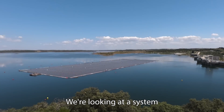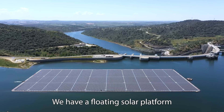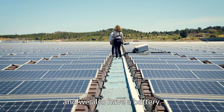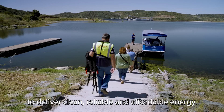We're looking at a system that includes a hydropower plant that was built 20 years ago that has pumped storage, a floating solar platform on the reservoir of the hydro plant, and also a battery. Together, these different technologies complement each other to deliver clean, reliable and affordable energy.